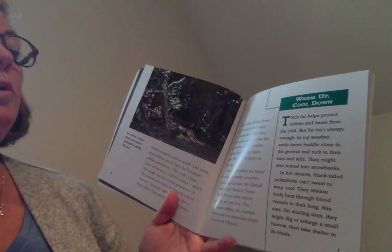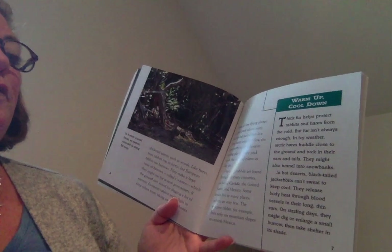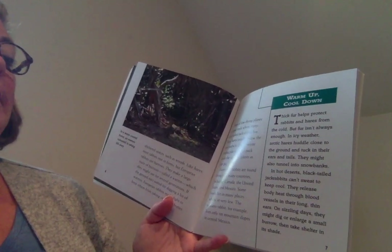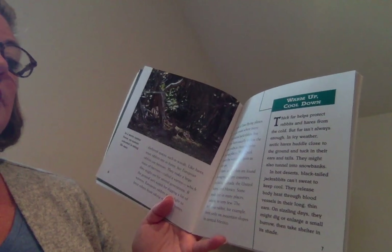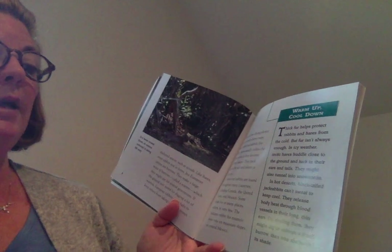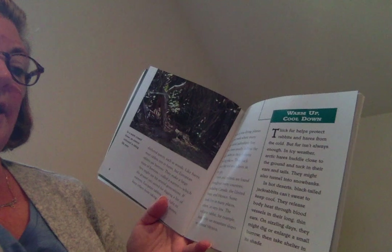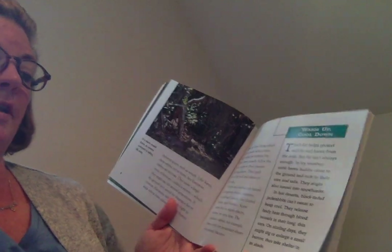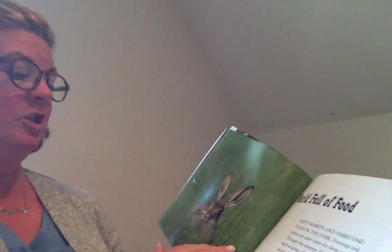Warm-up, cool-down. Thick fur helps protect rabbits and hares from the cold, but fur isn't always enough. An icy-weather arctic hare huddles close to the ground and tucks their ears and tails in. They might also tunnel into snowbanks. In hot deserts, black-tailed jackrabbits can't sweat to keep cool. They release body heat through blood vessels in their long, thin ears.